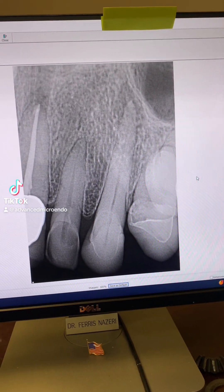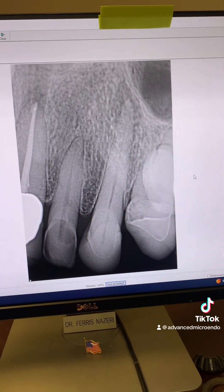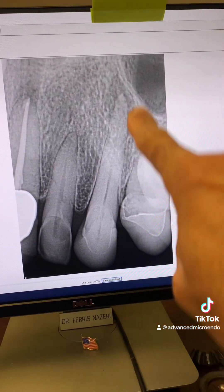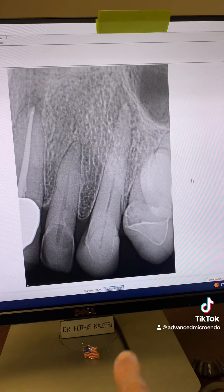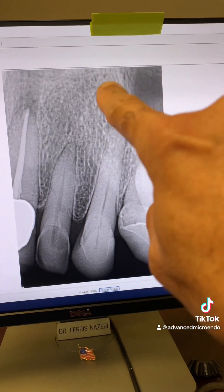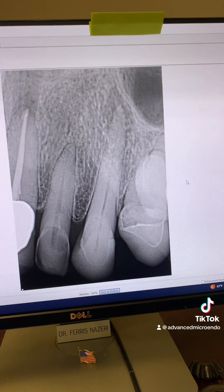This dental phobic patient was referred to us for endodontic treatment of tooth number 11. There's a porcelain crown on the tooth, and you can see a periapical lucency right there.